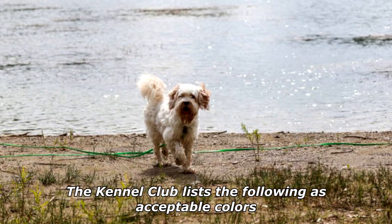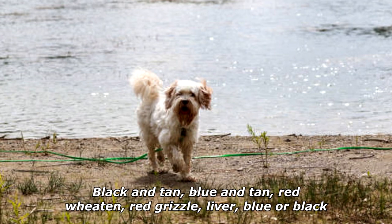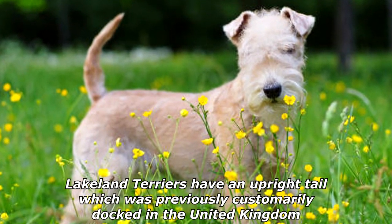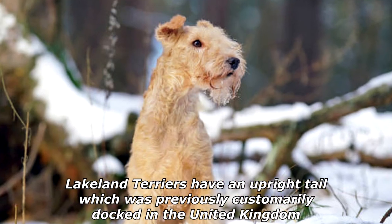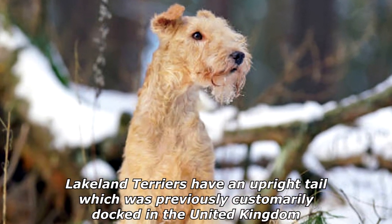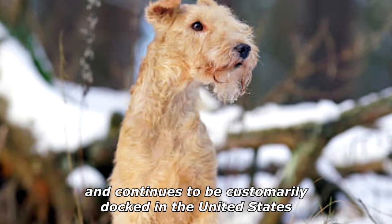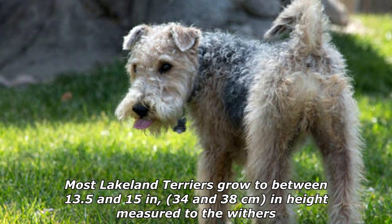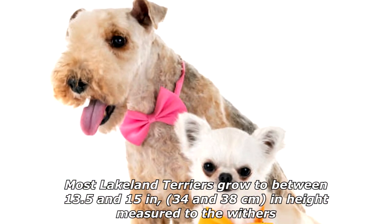The Kennel Club lists the following as acceptable colors: black and tan, blue and tan, red, wheaten, red grizzle, liver, blue, or black. Lakeland Terriers have an upright tail, which was previously customarily docked in the United Kingdom and continues to be customarily docked in the United States.